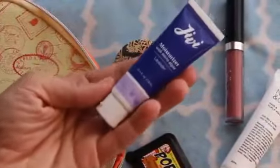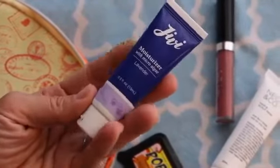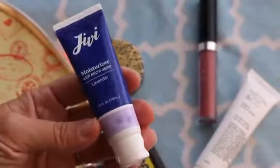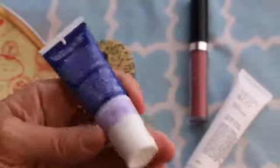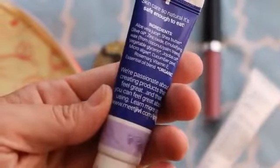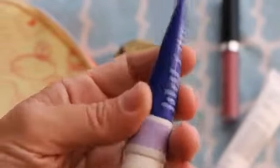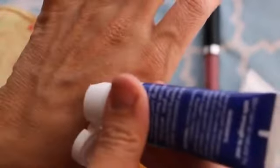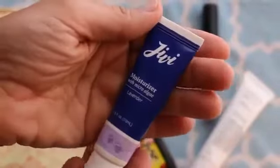Next up was this lavender moisturizer. All of the moisturizers and lotions I've received from ipsy have been great and smell amazing — this one not so much. I didn't really care for the scent, but you might if you like lavender. I use lavender essential oils and stuff and I don't mind those, but this one just didn't sit with me right. I didn't use it on my face even though I do have redness issues — I just couldn't do it. I did use it on my hands to try it a couple of times but otherwise haven't used it since.